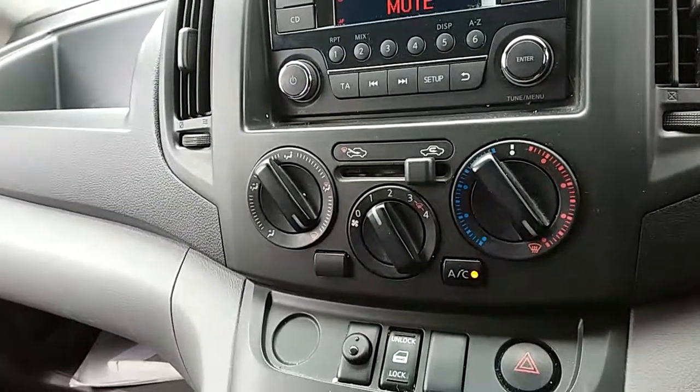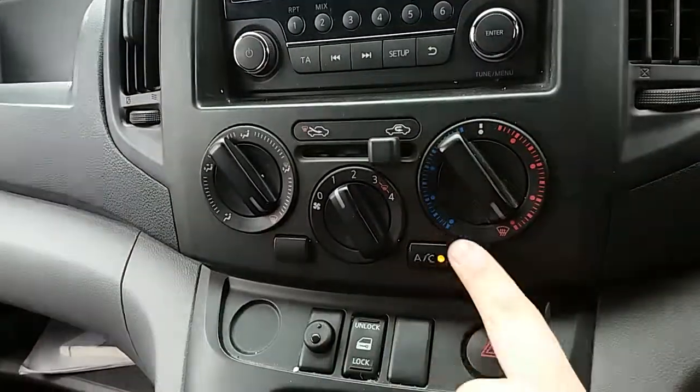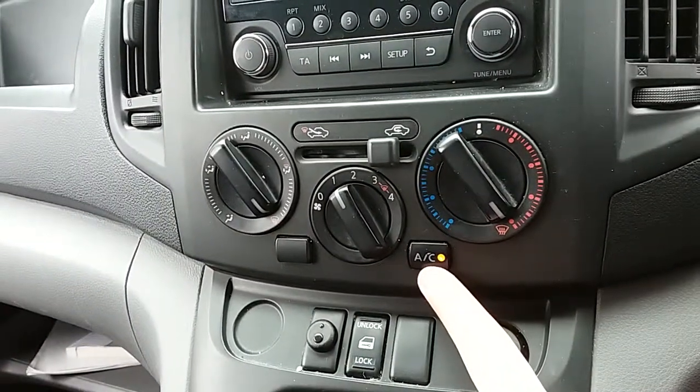Moving up past that as well, you'd have the heating and the air conditioning for the van. The heating can be adjusted just here, with air conditioning access via that button just there as well.